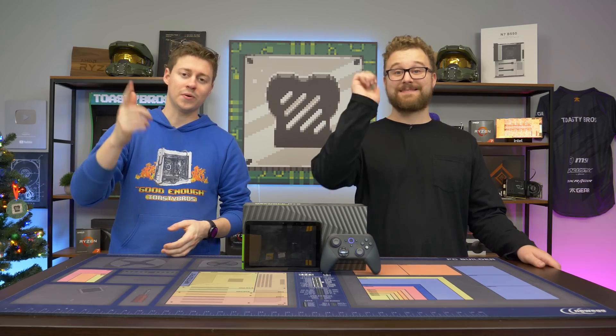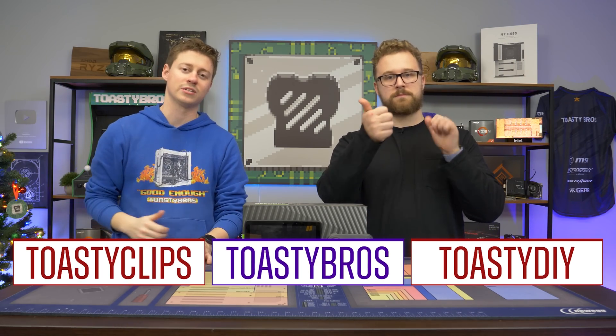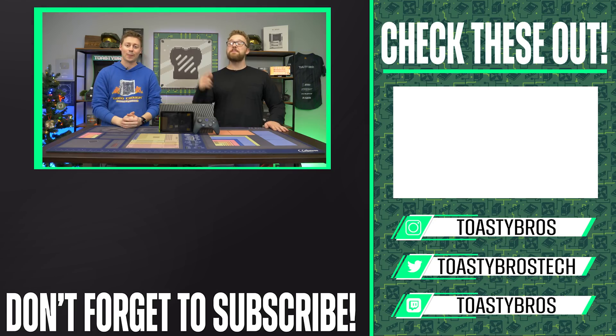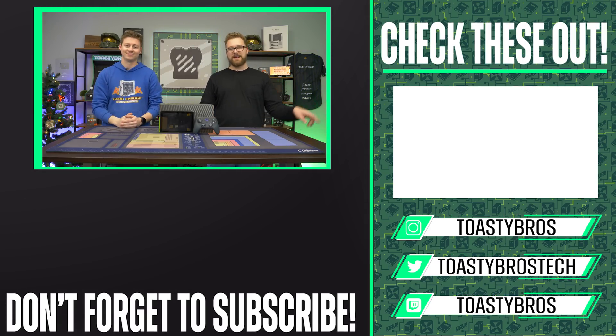As always, we hope you guys enjoyed today's video. If you did, check out our other YouTube channels and our Twitch at twitch.tv/toastybros. Don't forget to like, comment, and subscribe. And if you want to buy a gaming PC because you want something a little better than this, check out our PC selling business at pcbros.tech — we sell gaming PCs, laptops, and a bunch of other fun stuff. Link down below. See you guys on the next one!